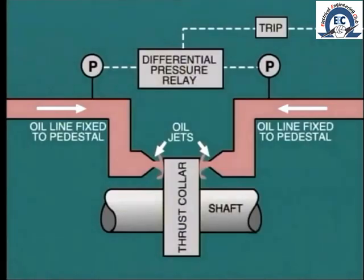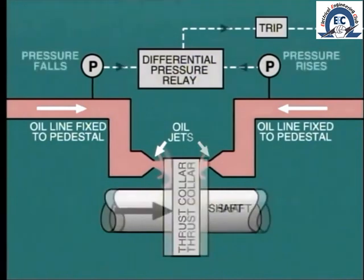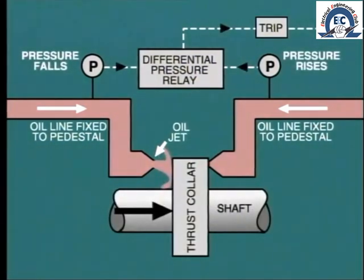The thrust bearing failure monitor is fitted to precisely measure the position of the thrust collar in relation to its pedestal. As long as the thrust bearing on either side of the collar is operating correctly, there will be no change in the relative position of the collar, even when the turbine shell and rotor expand. If the thrust bearing were to fail, allowing axial movement of the rotor, we could run into the serious problem of contact between the rotating and stationary blades. Therefore, at the first sign of the thrust collar moving, indicating thrust bearing failure, the trip relay must be activated to close the stop valve and bring the turbine to a halt.